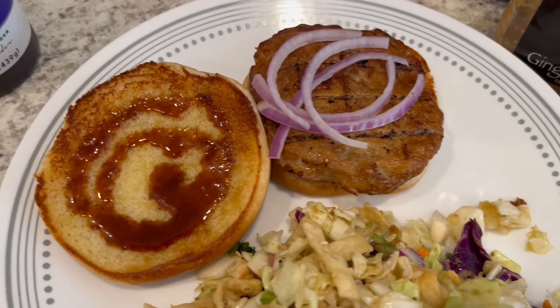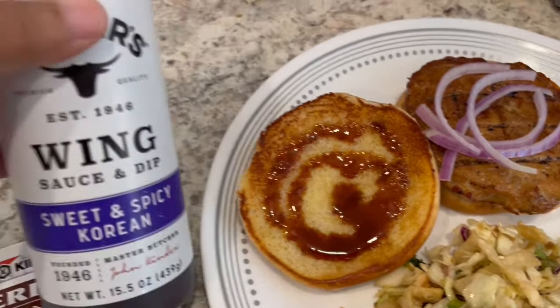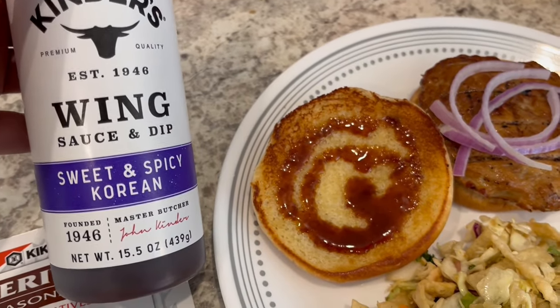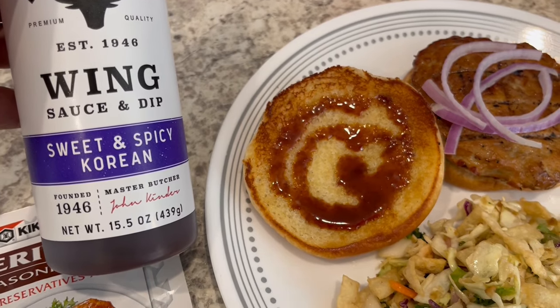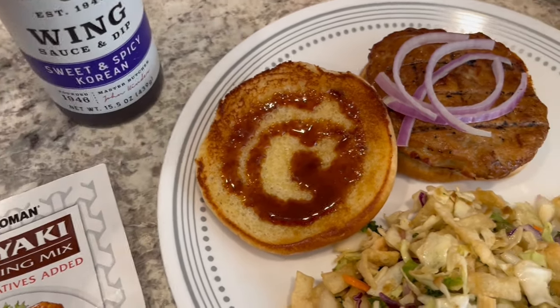I've got some red onions on there, and for the sauce I'm using this Kinder's wing sauce and dip — the sweet and spicy Korean. It is good. I have used it on wings before and it's delish.